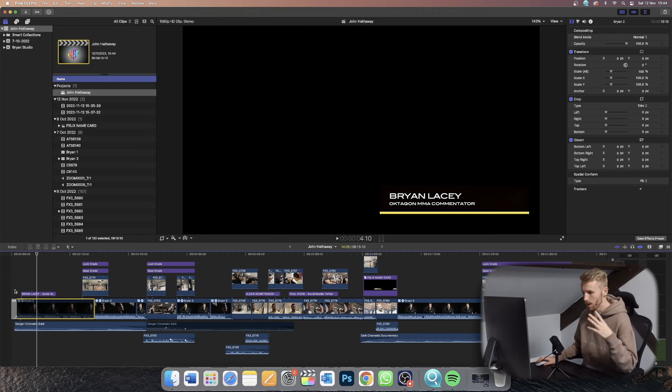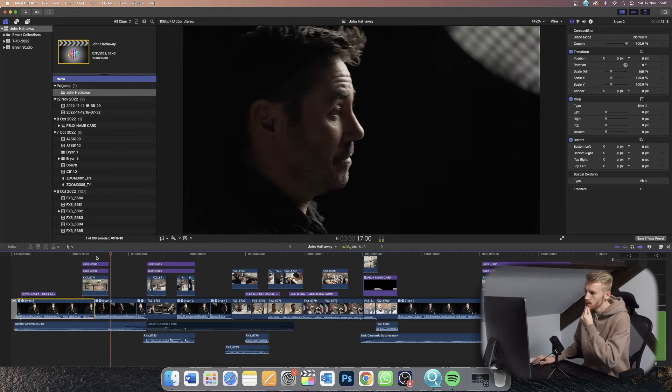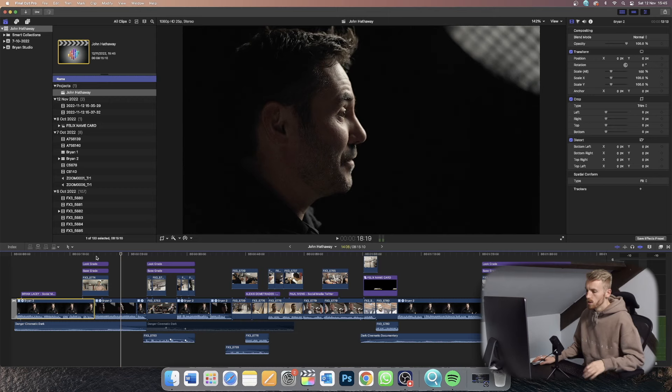It just adds that immediate intensity that we want. This is about a fighter. This is about a guy who's eight years out of the cage and is coming back. And that audio really shows just how much of a monster this guy still is — like there's still a threat there.